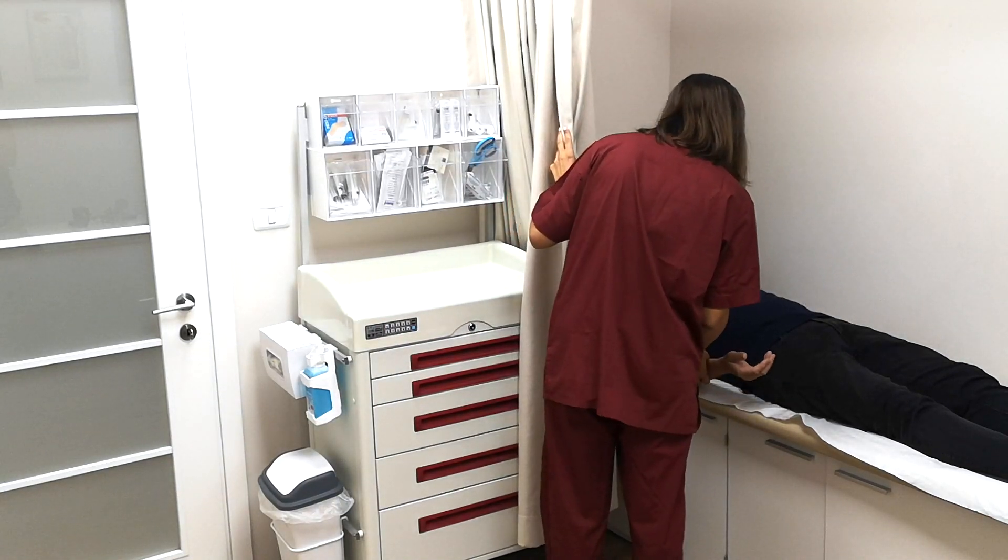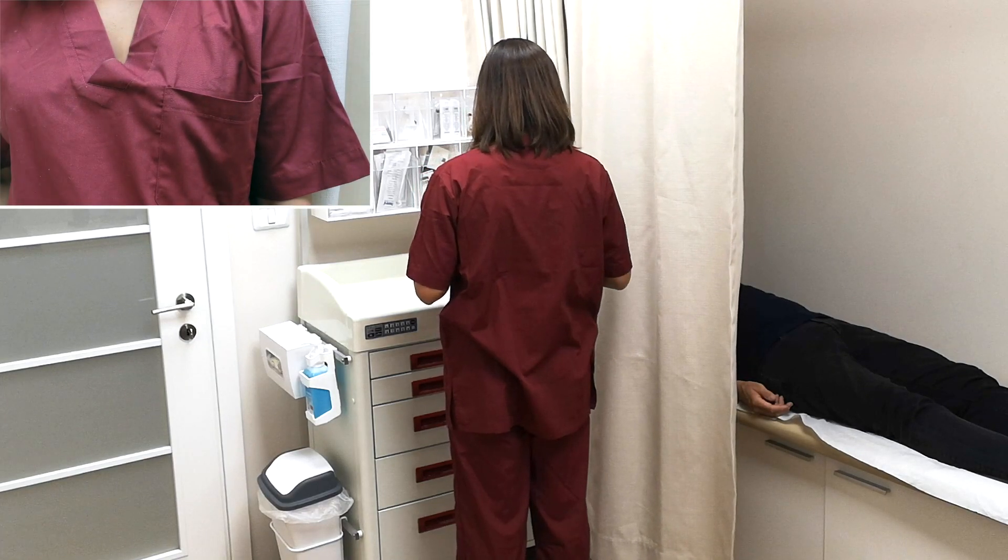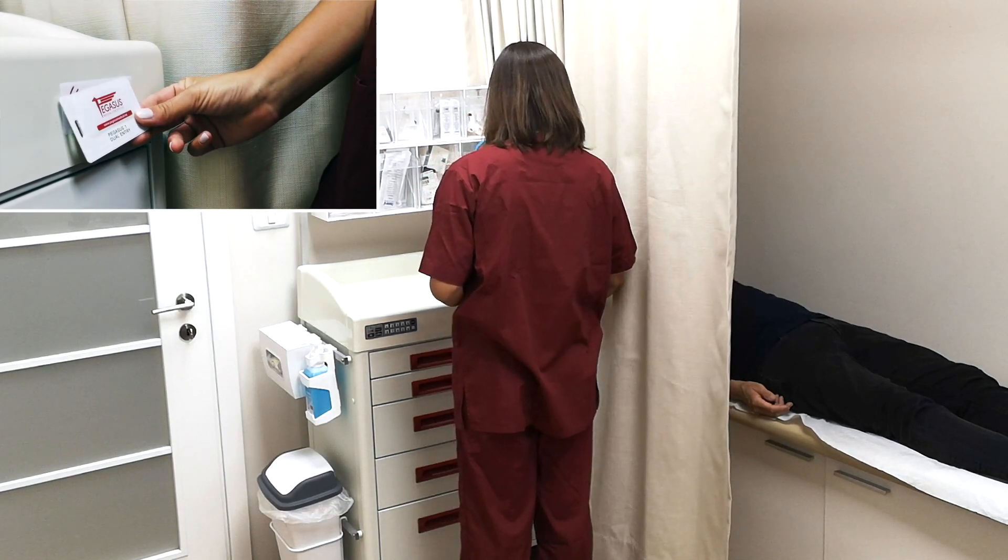The Pegasus Ecoline procedure carts can be equipped with the RFID locking system, enabling access using an employee's identification card or a dedicated RFID chip.